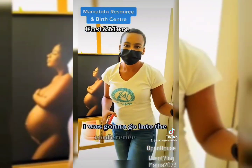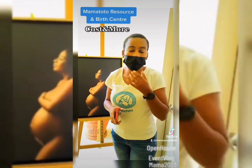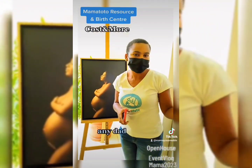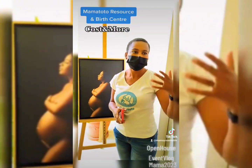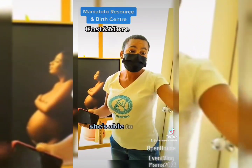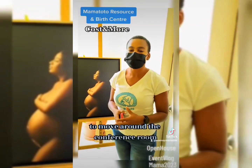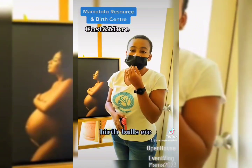Now we're going to go into the conference room. The conference room is usually used for support services, prenatal classes, childbirth classes, and sometimes workshops. When a mom is in labour, she's also able to use the conference room to help with movement. We usually have birthing balls and peanut forms available in there.